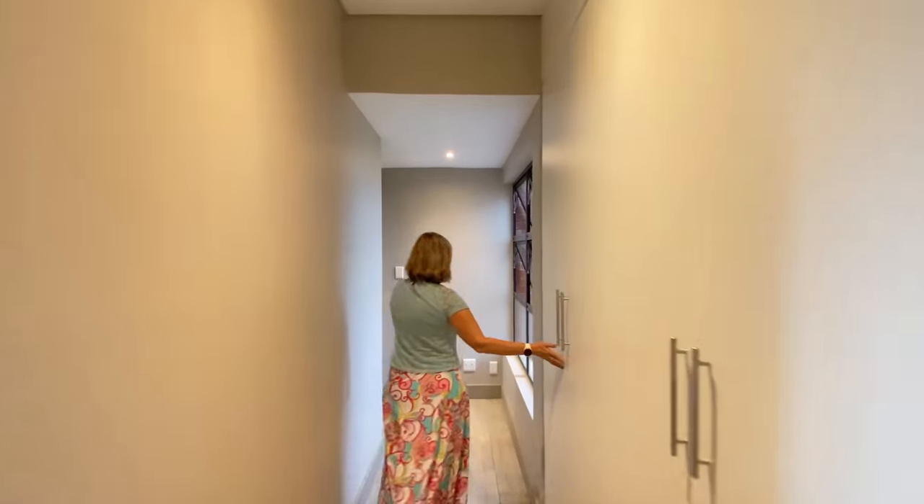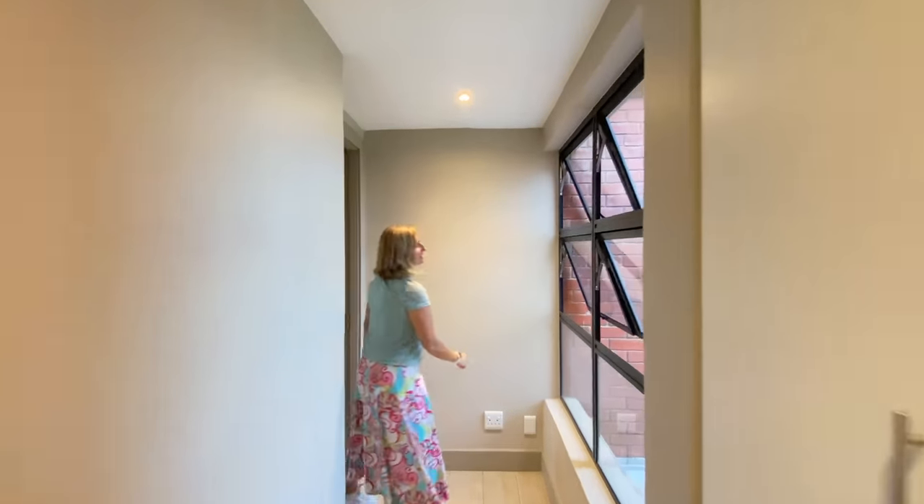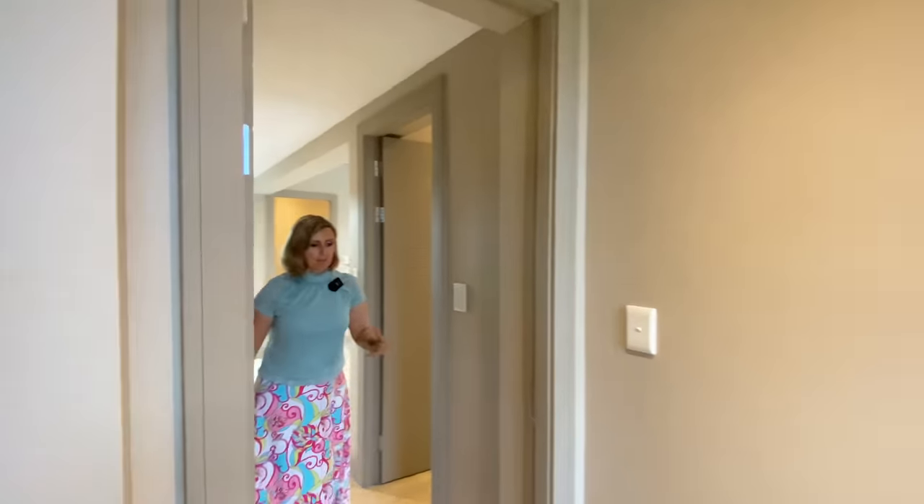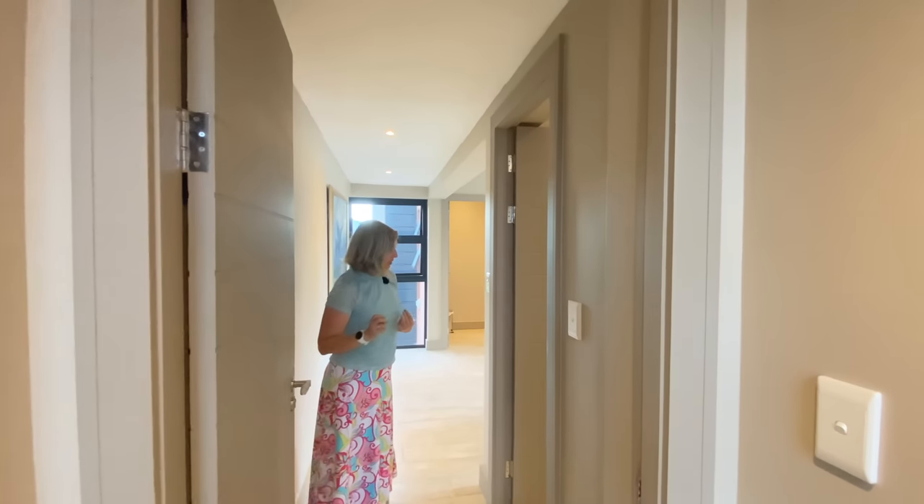Need I mention more storage? There are more windows here too, so even in the passage we get the natural light.